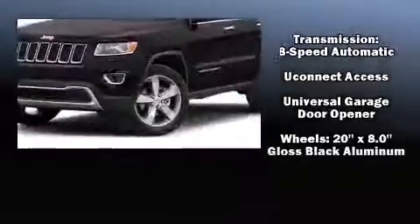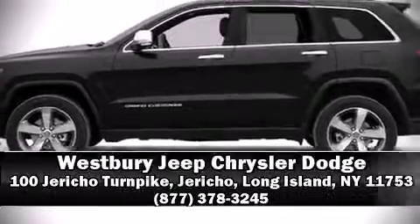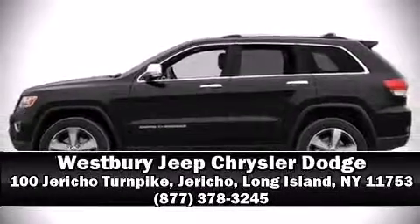For added security, dynamic stability control supplements the drivetrain. Please don't hesitate to give us a call. We'll see you in the next one.